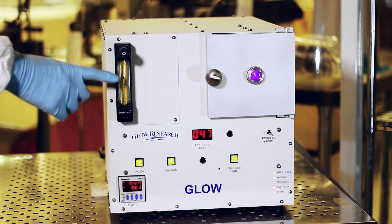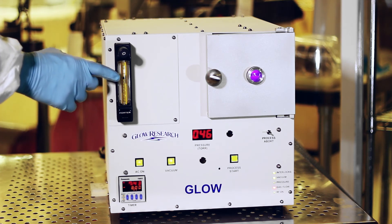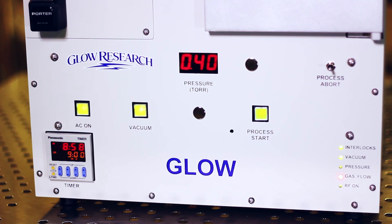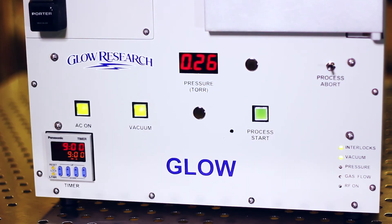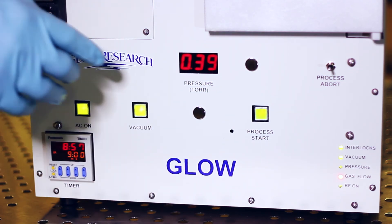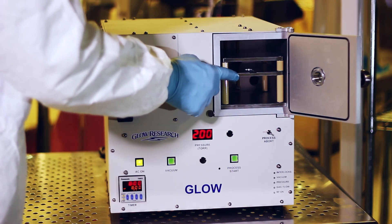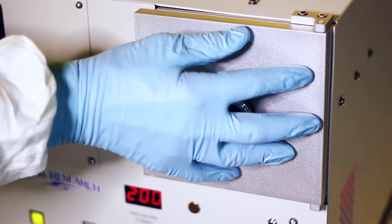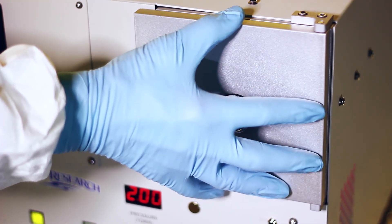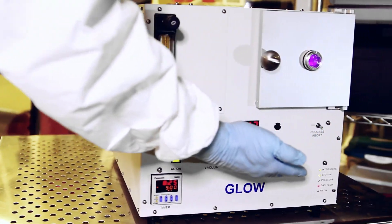A Pirani pressure gauge is used, so the operator can monitor chamber pressure relative to gas flow. All solid-state electronics are used. Unique electrode design provides maximum power distribution and a uniform plasma regardless of where you place the sample in the chamber. The chamber door has a dynamic hinge that prevents pinching of the O-ring seal. 12-month parts and labor warranty and full support from Glow Research.